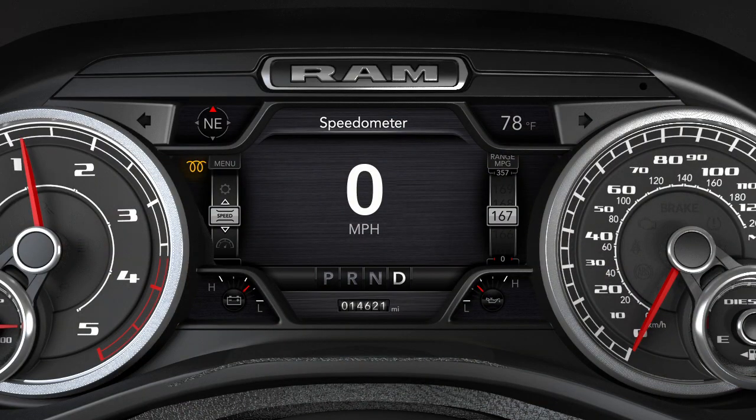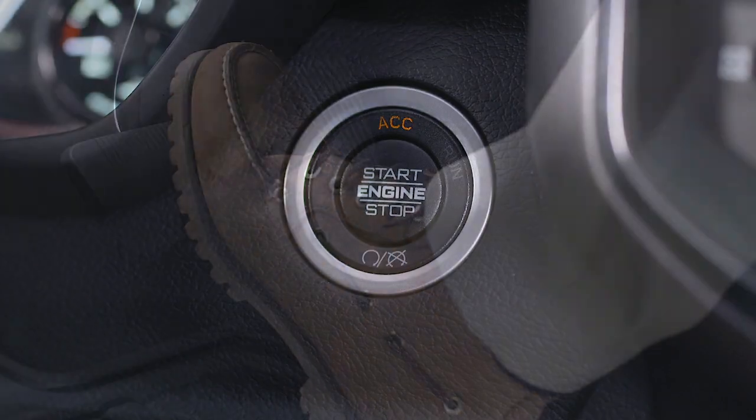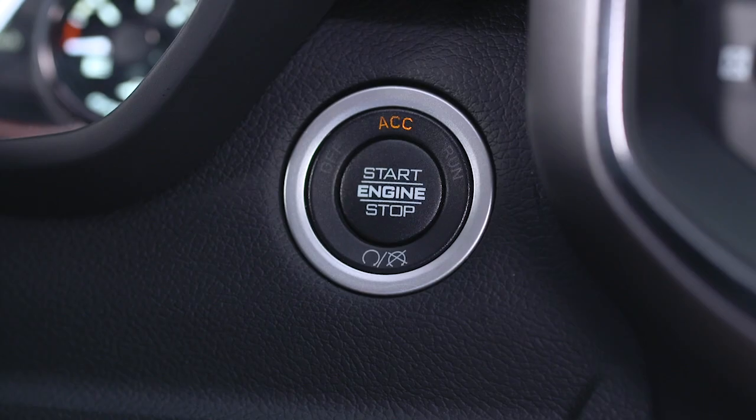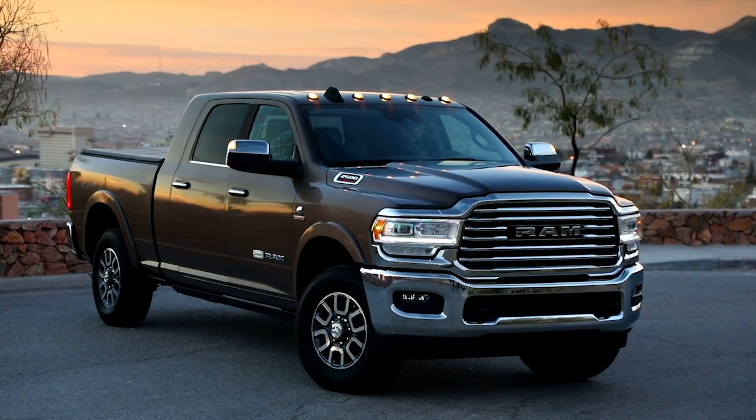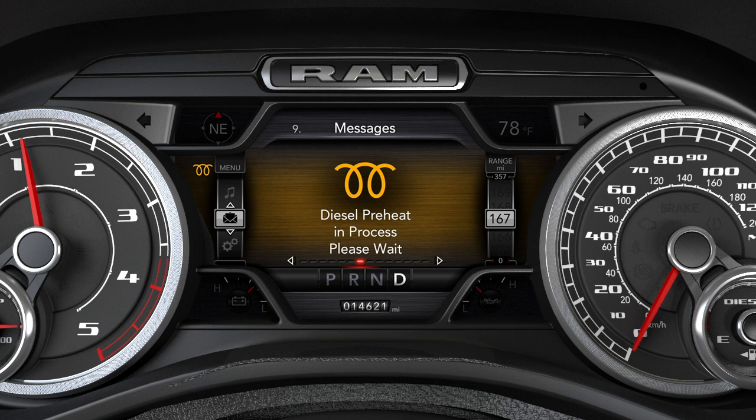If the wait-to-start light is on, pushing the engine start button with the driver's foot on the brake will move the ignition from OFF to run, but the engine will not immediately crank. This is normal operation. The wait-to-start message will be displayed in the instrument cluster while the manifold heater system preheats the engine.